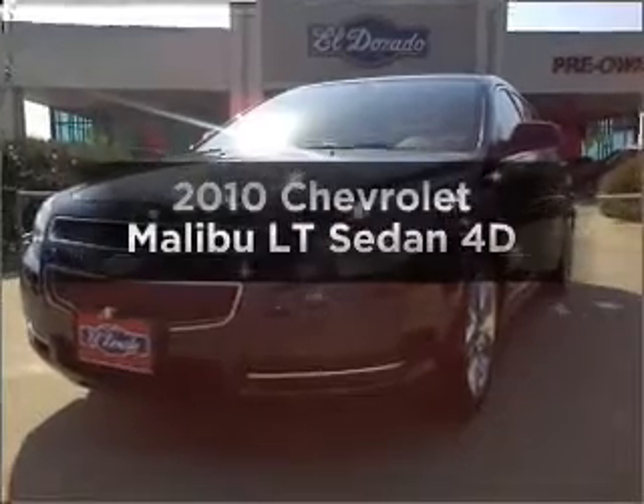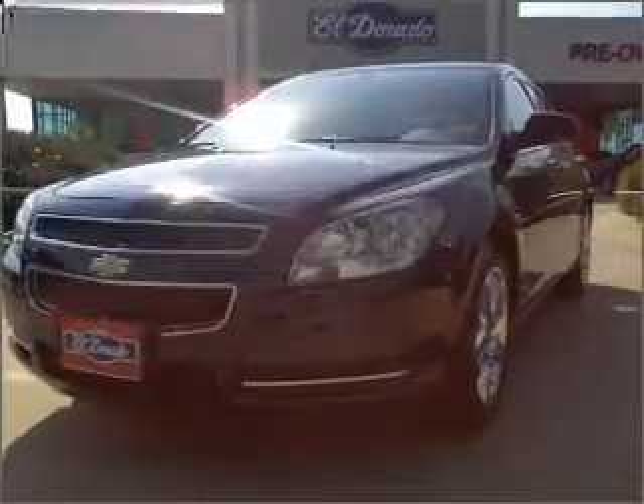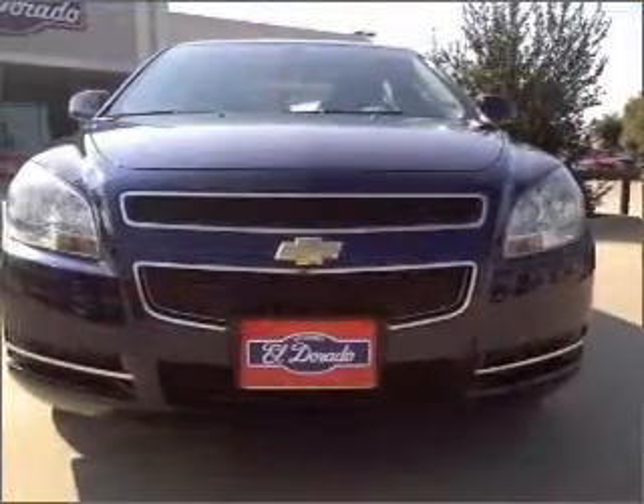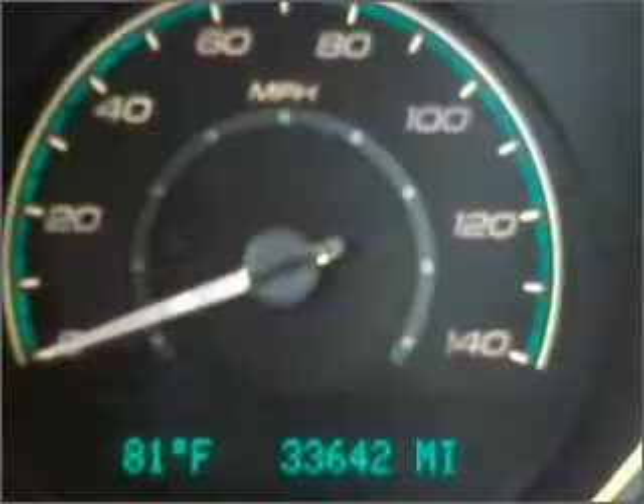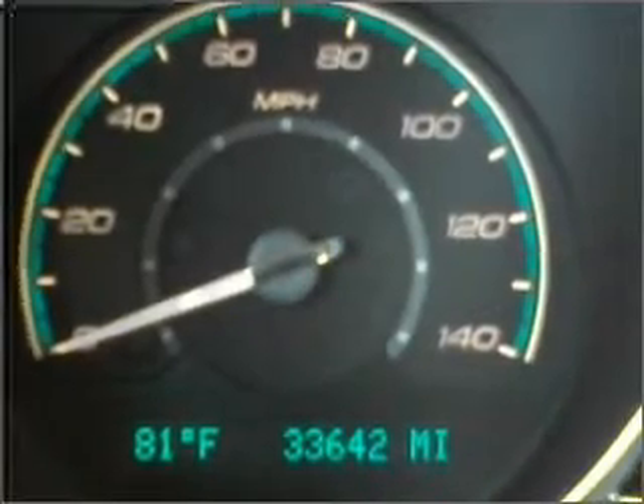Get noticed in this 2010 Chevrolet Malibu. This is the set of wheels you've been looking for, with a reliable engine connected to a smooth shifting transmission. Brake safely with the anti-lock braking system.